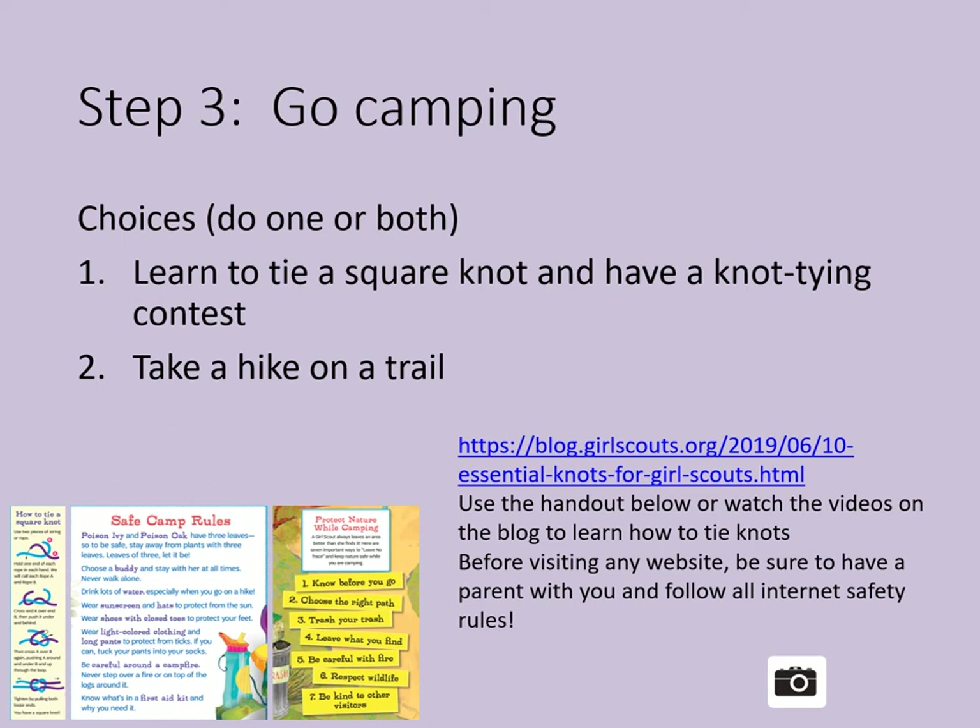Step three is to go camping. Now that you're at the campsite or set up in your own backyard, practice a new camp skill or go on a hike. Here are some choices — remember, do one or both. Learn to tie a square knot and have a knot tying contest. Tying a square knot is a lot like tying your shoes. If you can't tie your shoes, that's okay — you can still learn to tie a square knot. Then have a contest to see who can tie a square knot the fastest. There's a link below with detailed instructions. You can print that out and practice with family, or visit the Girl Scouts of the USA blog which has a video of essential knots, including the square knot. With an adult, you can visit that video and practice your knots there.